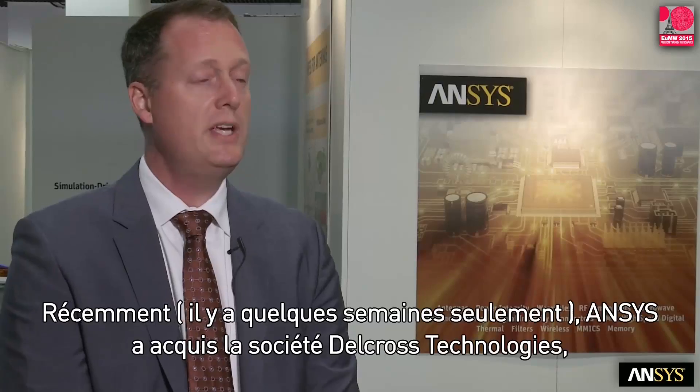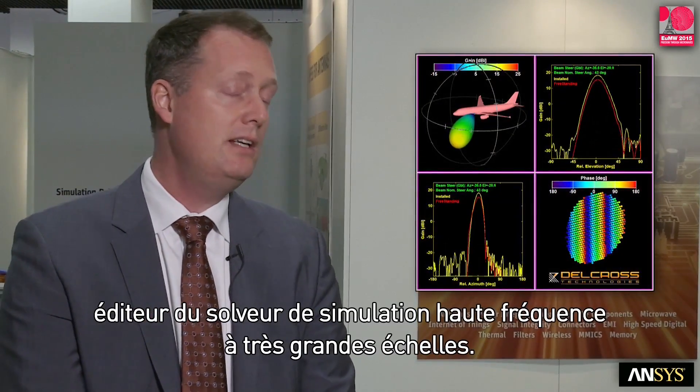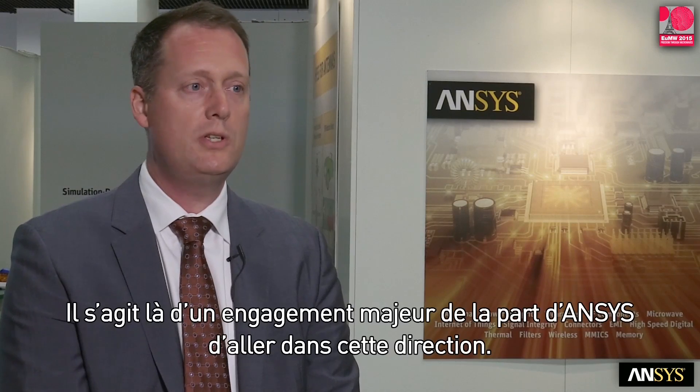And recently, in fact just last week, ANSYS acquired a company, Dell Cross Technologies, which actually has probably the leading high frequency solver for very large scale simulations. So it's a big commitment on ANSYS's part to head in that direction.